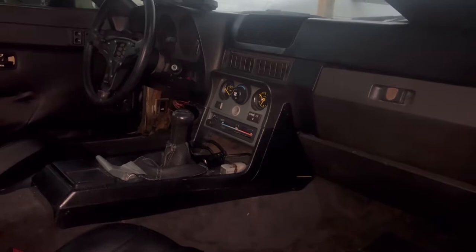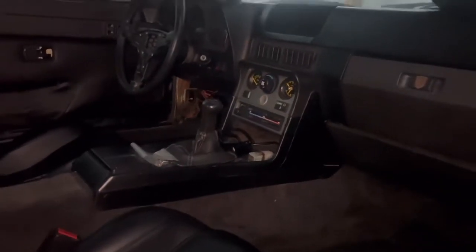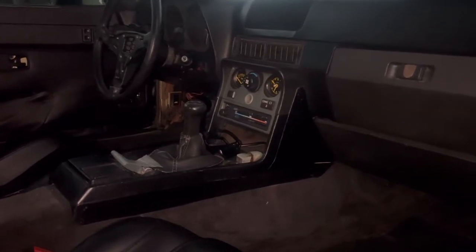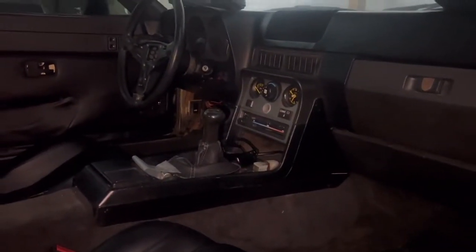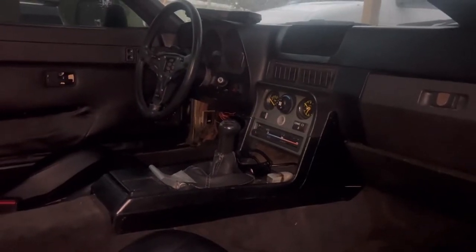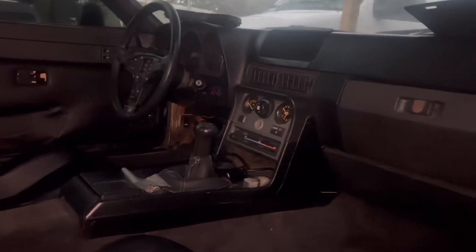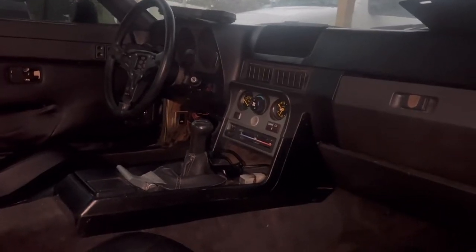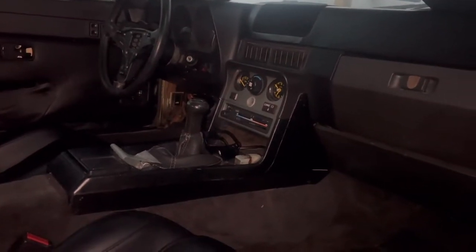It got me thinking about my brother because he doesn't know how to drive a stick — I might need to teach him. I thought it would have been pretty cool if he was in that one and I'm driving this one. Two brothers and two 944s — that would have been cool.